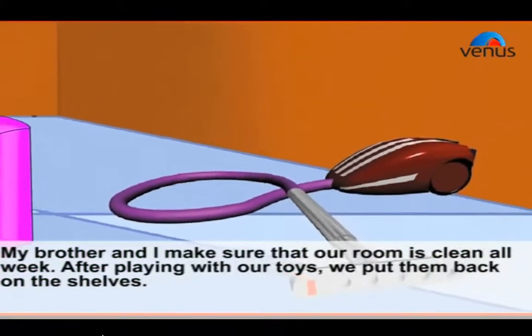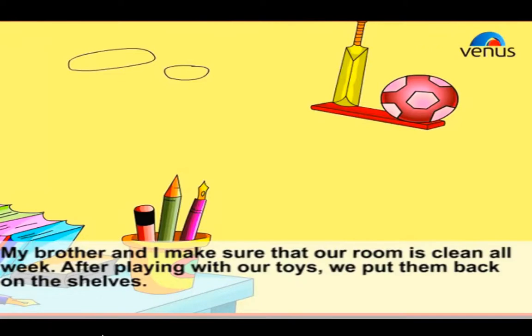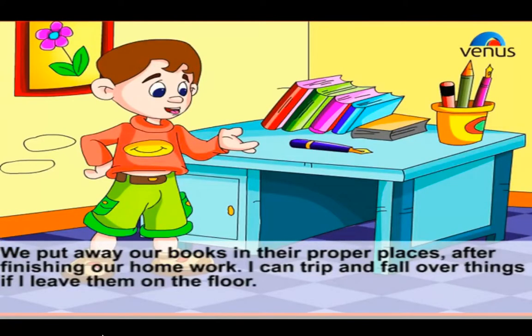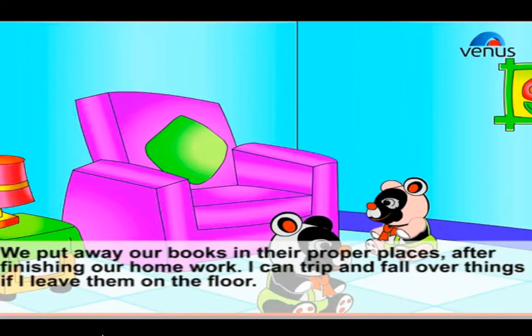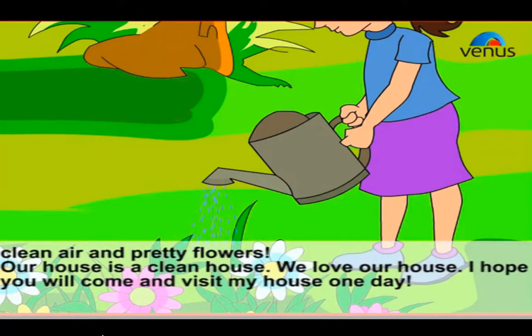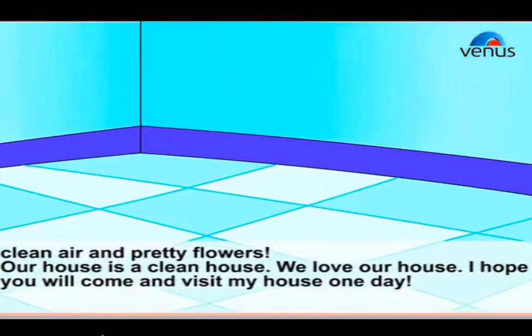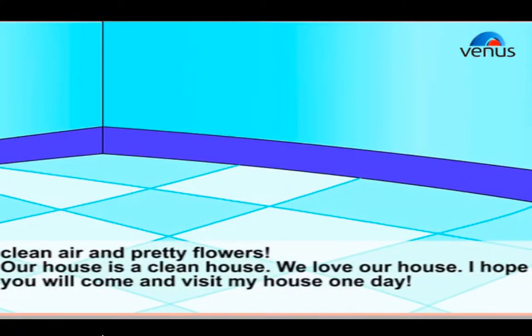My brother and I make sure that our room is clean all week. After playing with our toys we put them back on the shelves. We put away our books in their proper places after finishing our homework. I can trip and fall over things if I leave them on the floor. We help daddy keep our garden neat and tidy by trimming the plants and sweeping away fallen leaves. We love taking care of the plants — they give us shade, clean air, and pretty flowers. Our house is a clean house and we love our house.